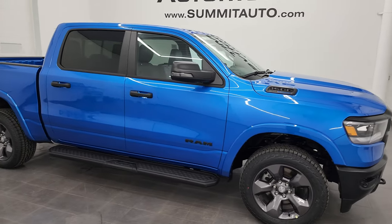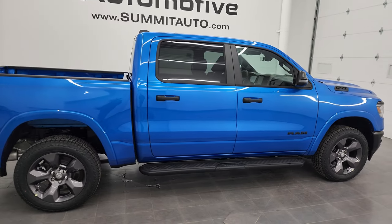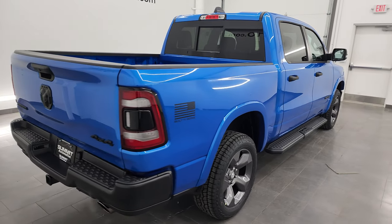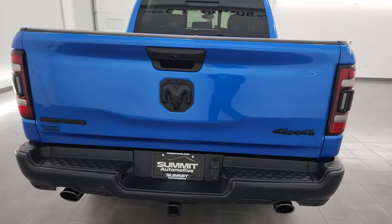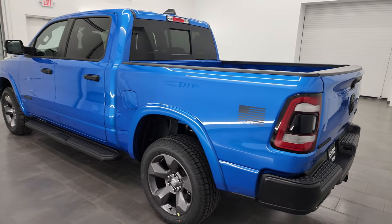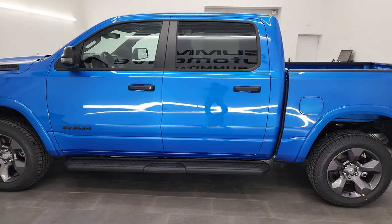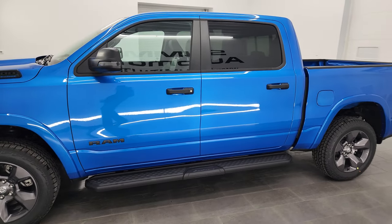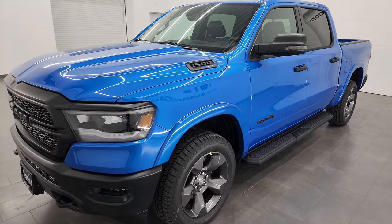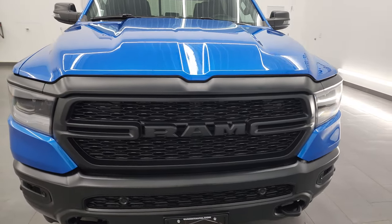Hey everybody, this is Brett and I'm super excited to go over this brand new 2023 Ram 1500 crew cab short box Bighorn Level 2 package. This is the built-to-serve edition — specifically the emergency medical support version. You can also get this one in bright white; this one's hydro blue and it's a really good-looking truck. I'm gonna go all the way around in this video, go over the specs, and cover everything that the built-to-serve package gives you.